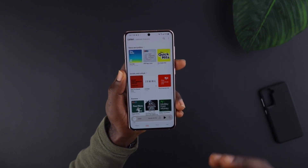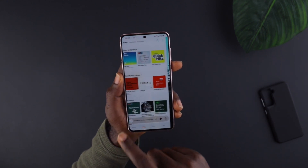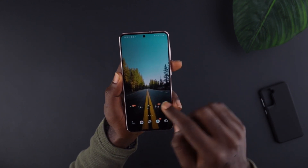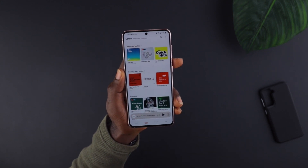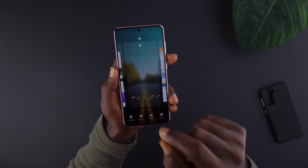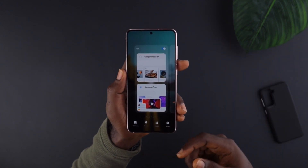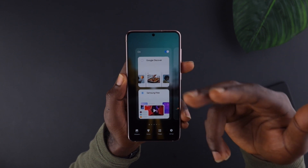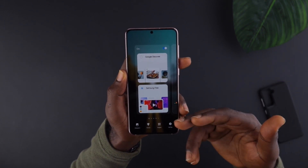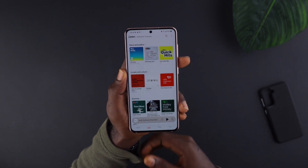You can access Samsung Podcasts through Samsung Free. For those of you who don't know what Samsung Free is — on your home screen, if you pinch and swipe to the left, you have two options: you can choose Google Discover as your feed, or you can have Samsung Free as your feed.